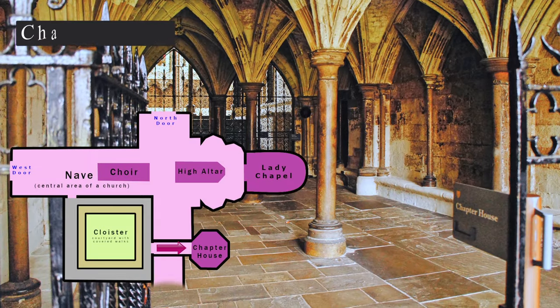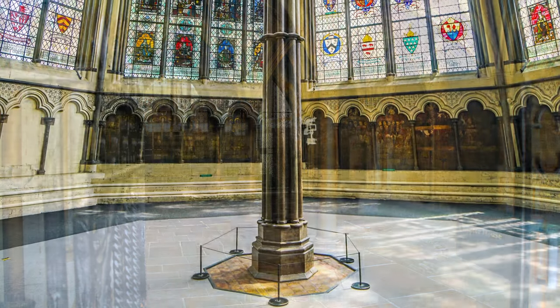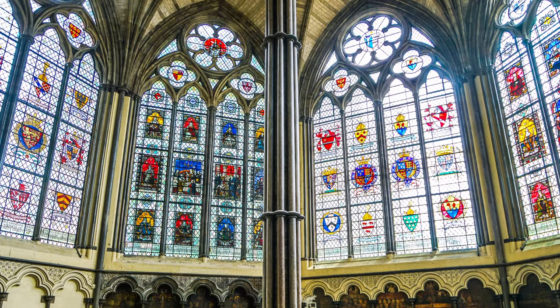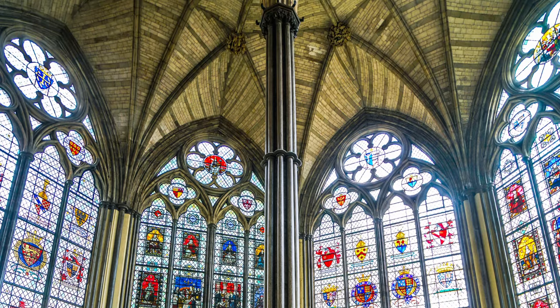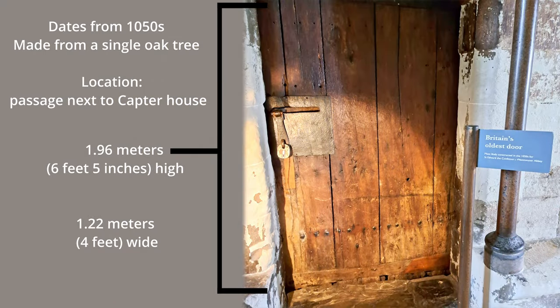As you leave the Cloisters, you'll come to the Chapter House, which was historically used as a meeting place where monks and the abbot would gather for prayer and discussions. It has an octagonal shape and could seat 80 monks. The central pillar expands into a striking vaulted ceiling. Around here you'll also see the oldest door in Britain, dating to around 1050.